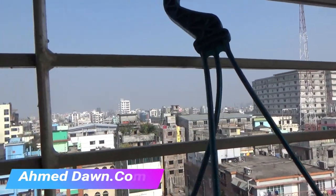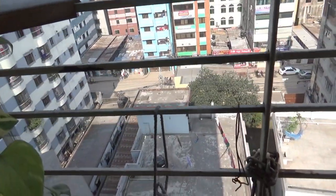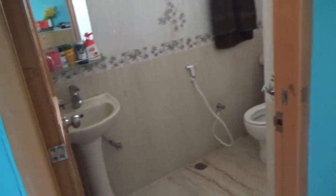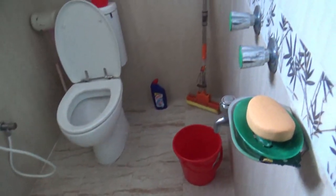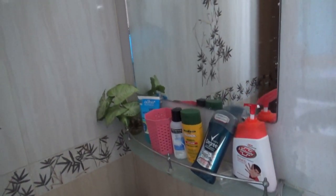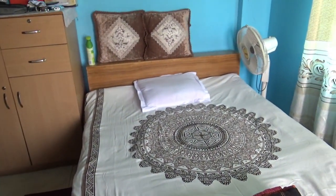This place is located on the 10th floor. We'll move to the washroom now. Here is the washroom, and there's a small window in it. This concludes the video of the place where I'm staying in Dhaka, Bangladesh.